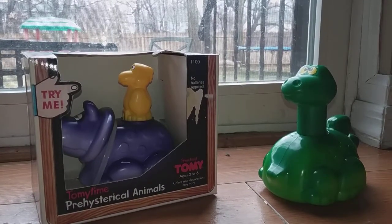All right, hello everybody and welcome to the Obscure Toy Files. I'm your host Chris Bago Negri, and today we are taking a look at Tomy's 1984-1985 Prehistorical Animals line, a part of their Tomy Time series of toys.